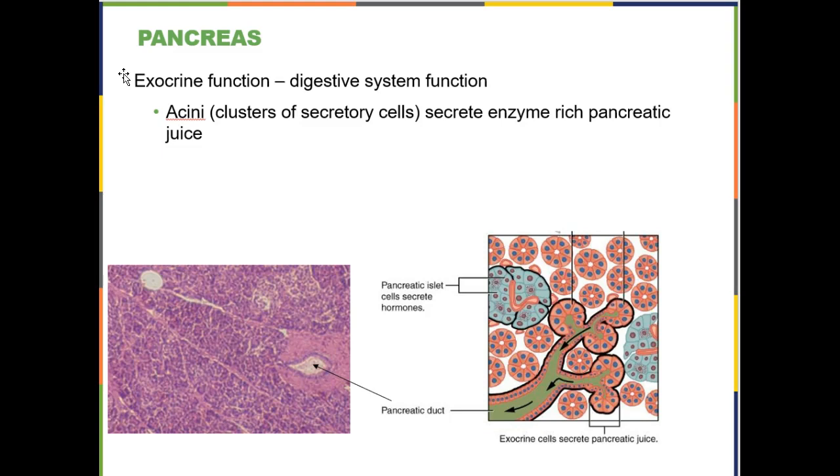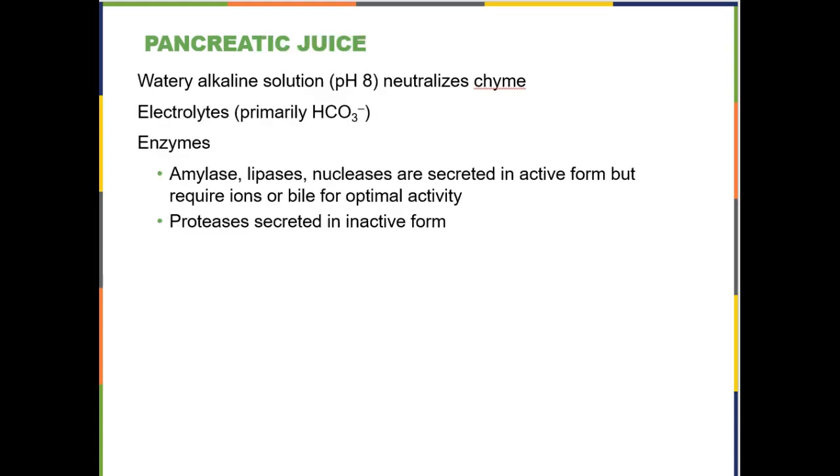Acinar cells are responsible for secreting the enzyme-rich pancreatic juice. There are actually two different cell populations: the acini produce the enzymes, and duct cells produce the juice itself. What do you want to know about what's in the pancreatic juice? There is bicarbonate to neutralize the stomach acid, amylase to digest starches, lipase for lipids, and nucleases — ribonucleases and deoxyribonucleases — for nucleic acids.